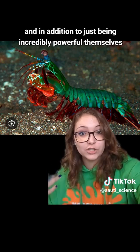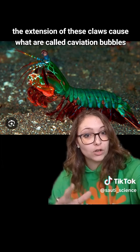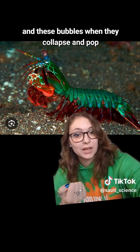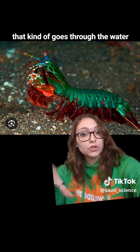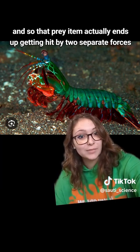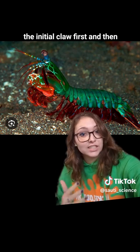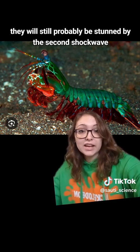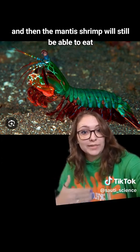In addition to just being incredibly powerful themselves, the extension of these claws causes what are called cavitation bubbles. When these bubbles collapse and pop, they produce an incredibly strong and powerful shockwave that travels through the water in the direction of the strike. So the prey item actually ends up getting hit by two separate forces: the initial claw strike first, and then this very strong shockwave. It's so powerful that even if the initial strike misses, the prey will still probably be stunned by the shockwave, and the mantis shrimp will still be able to eat.